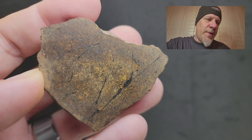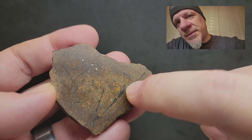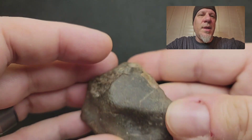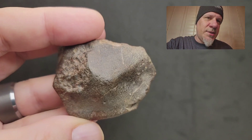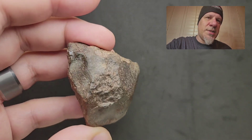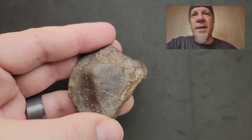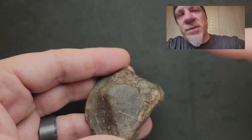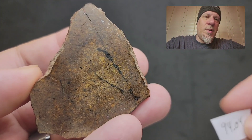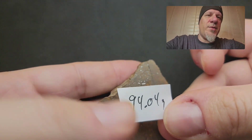This is the 94 gram end cut for $330. These melt patches here are just absolutely phenomenal with the big patches in the middle. You can definitely see the brecciated stone stuck together on the outside with some remnant fusion crust still on there. The fusion crust still has some texture on it. This is the end cut to the shocked one — 94 grams for $330.